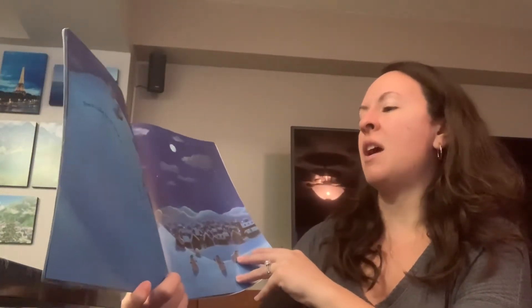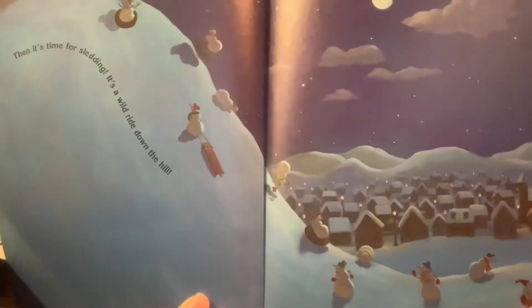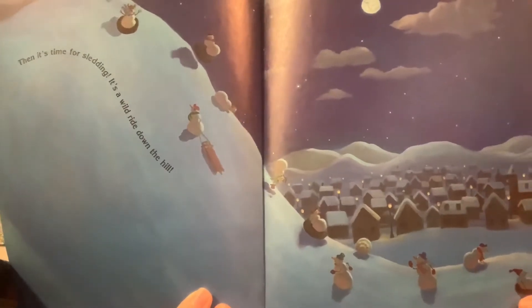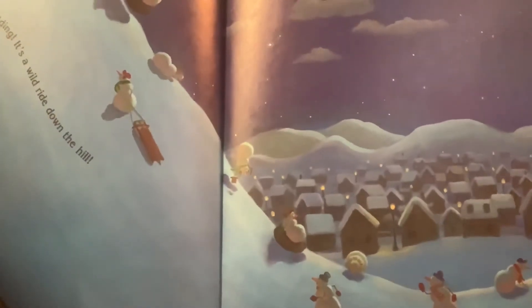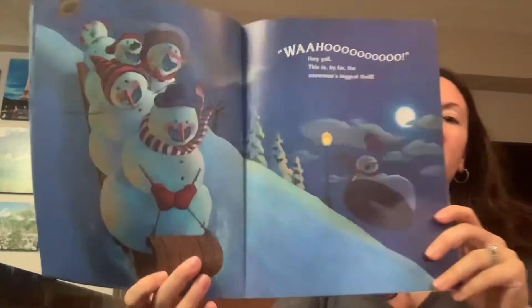Then it's time for sledding. It's a wild ride down the hill. Have you ever gone sledding before in the winter? That's another fun winter activity — sledding or tubing? Wahoo! They yell. This is by far the snowman's biggest thrill.